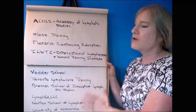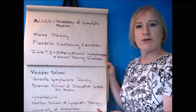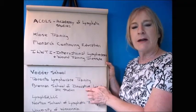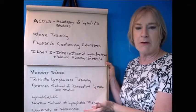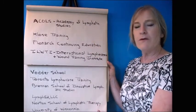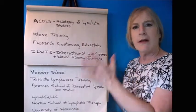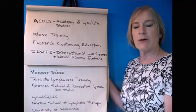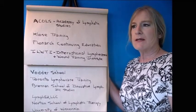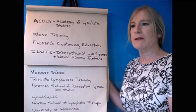Almost all of these schools offer the Vodder Method from the original Vodder School. The Brennan School follows a slightly different protocol called the Casley-Smith Method, which originates from Australia. When you talk to a therapist, ask them what school they went to for lymphatic drainage therapy training, and hopefully they'll mention one of these schools. If not, ask whether their training program is one of the LANA-approved schools.